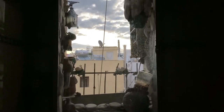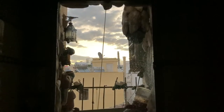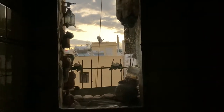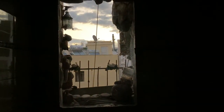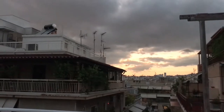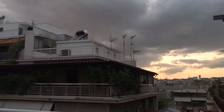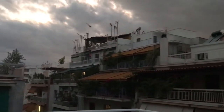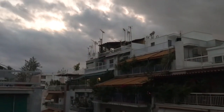Early morning, outside our kitchen window, the view. I think the chances are it might rain. I'm not sure.